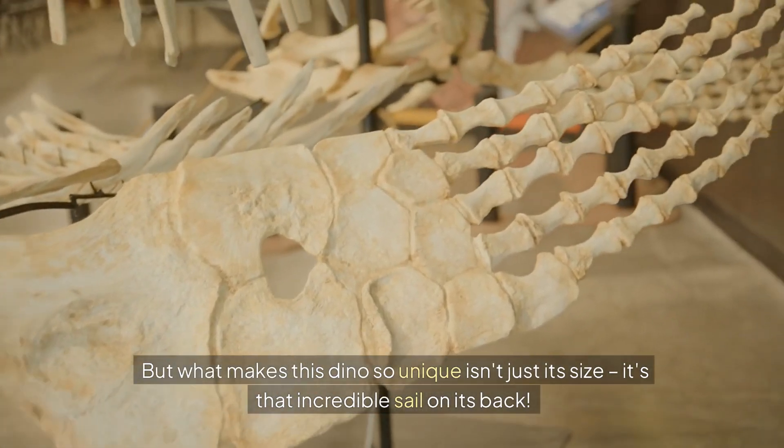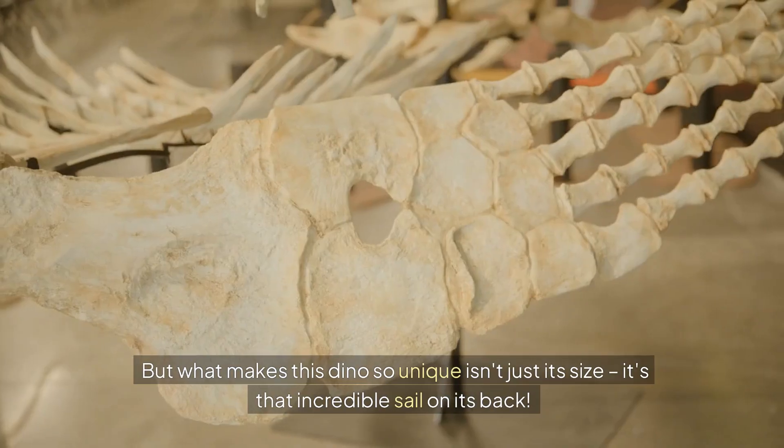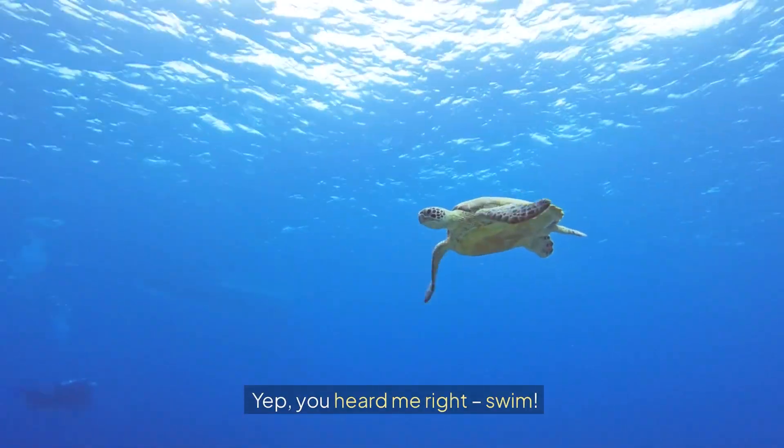But what makes this dino so unique isn't just its size — it's that incredible sail on its back. Scientists believe this sail was used for temperature regulation, display, or maybe even to help it swim. Yep, you heard me right, swim!